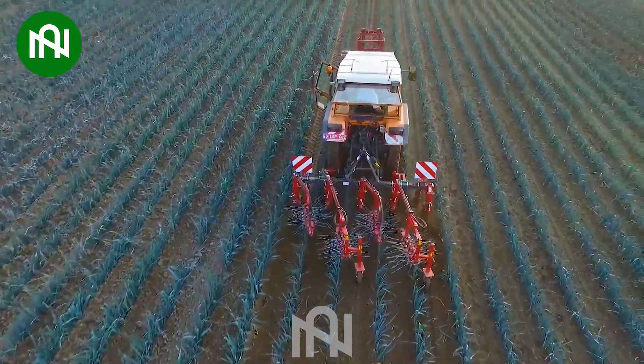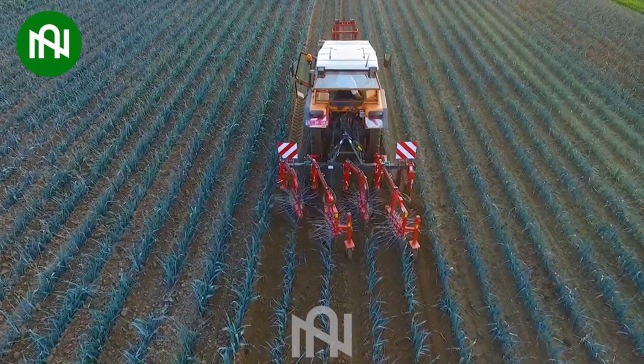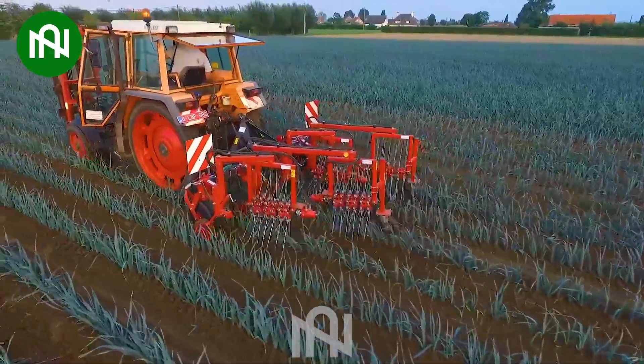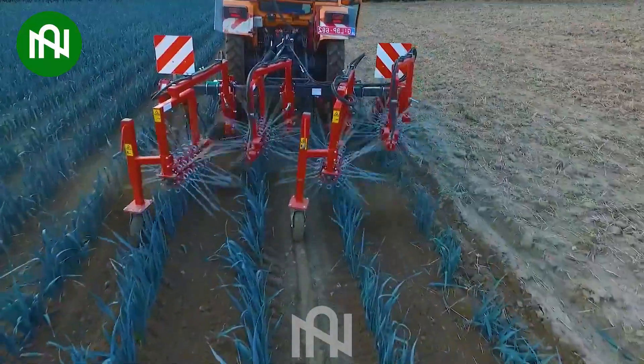The grass cleaner in the garlic field plays a pivotal role in promoting optimal garlic growth by eliminating unwanted grass, thereby enhancing the development of garlic plants.